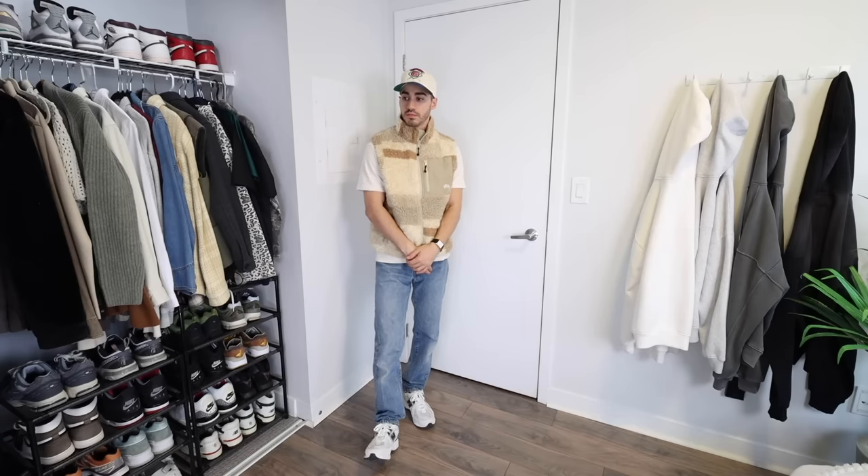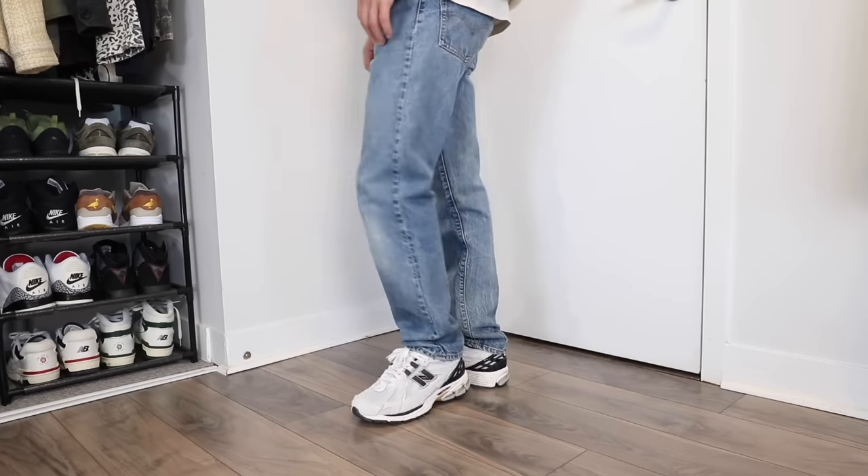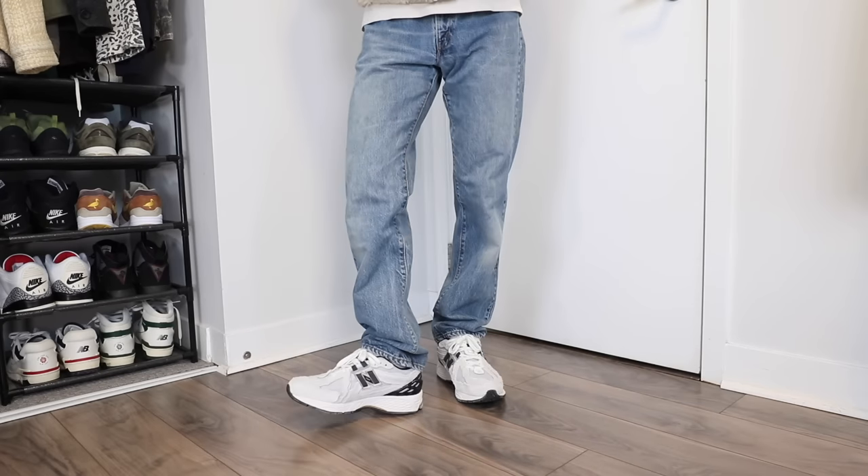For these ones, I think I could have gone with an 8, but 8.5 is perfectly fine. When it comes to styling these, it's super simple — just grab a pair of light wash jeans. I put on a Stussy vest here and a white tee as well as a vintage hat. Any colorways of the 1906R, you really do need to pick up.